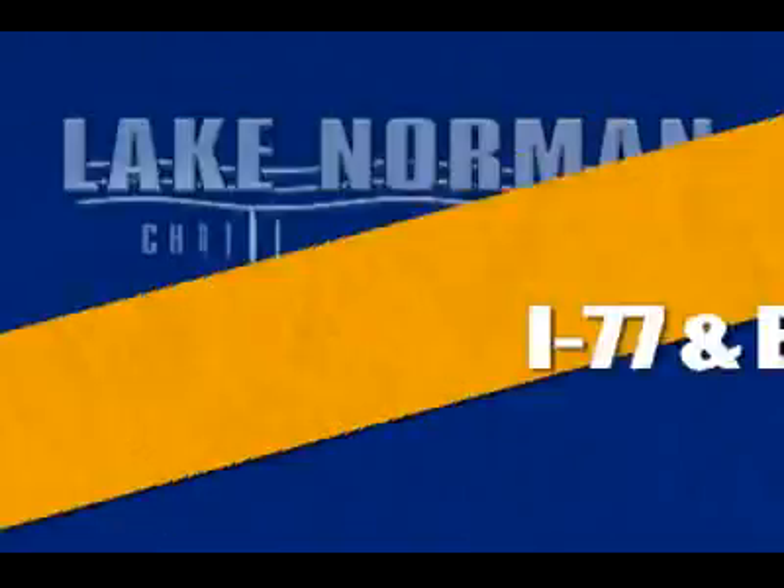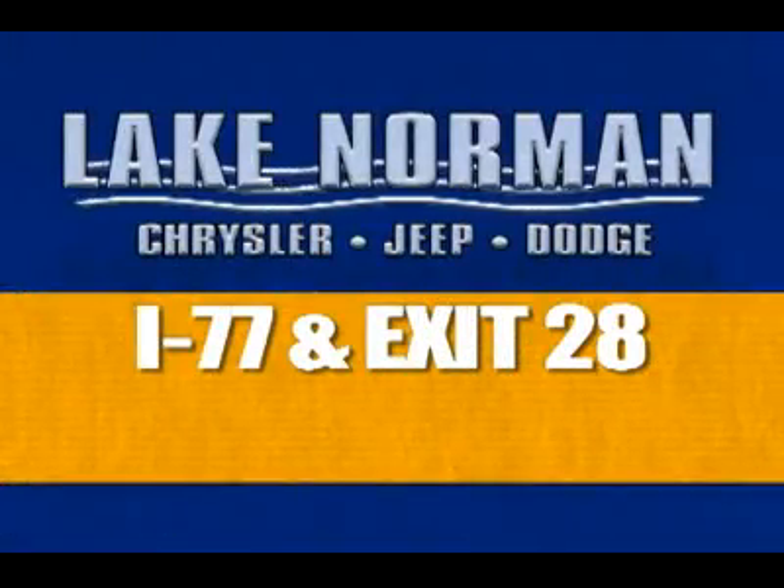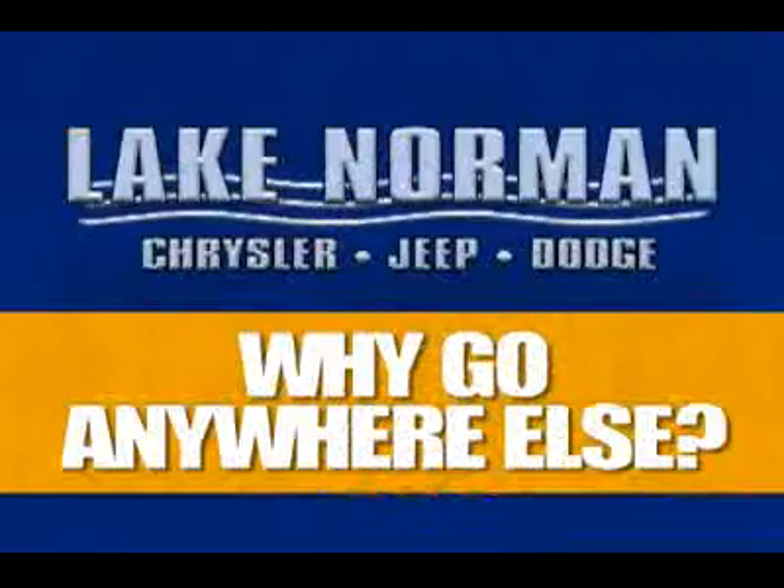Why would you go anywhere else? Visit us at I-77 and exit 28, or call 888-432-6072 for below market pricing on your next car. Why go anywhere else?